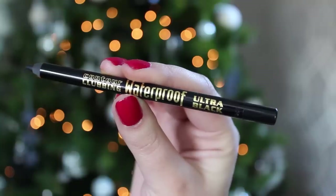Next I have the Bourjois Contour Clubbing Waterproof Ultra Black Liner. I love wearing kohl eyeliner in my waterline when I'm going out because it just makes your eyes look that bit more dramatic. I love this one because the colour is ultra ultra black — I hate liners where you have to scrape your eye to try and get the colour out, but with this one all you need is one quick swipe.